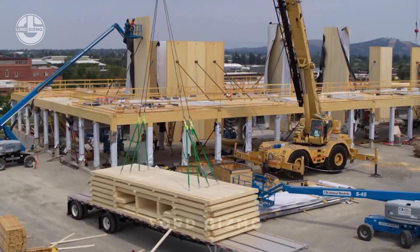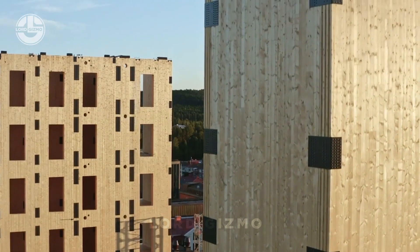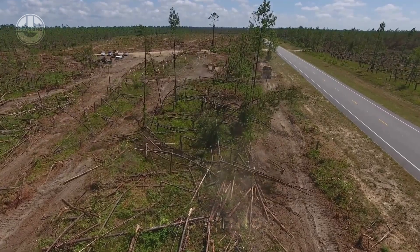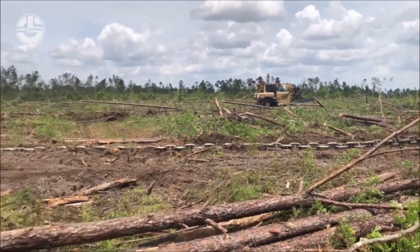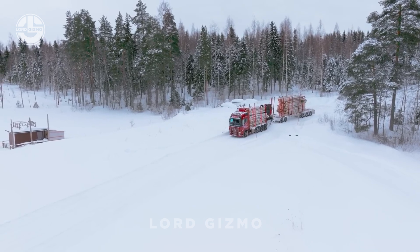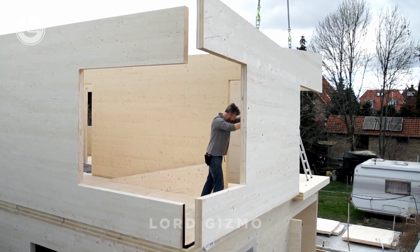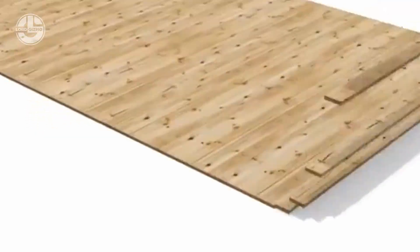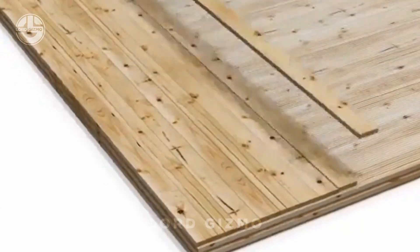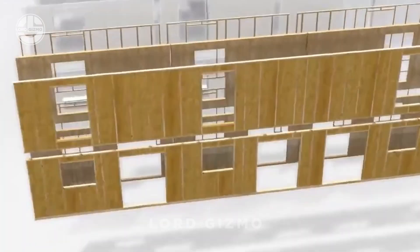Without cross-laminated timber, it was impossible to build any of those wood buildings. Since 2018, a rise in demand for CLT has been noticed, and it is going to take off further. The global cross-laminated timber demand was at US$1.4 billion in 2023 and will reach US$3.8 billion by 2030. Cross-laminated timber, or CLT, is produced by gluing together layers of solid sawn lumber at right angles to each other, forming large panels that can be used for walls, floors, and roofs.